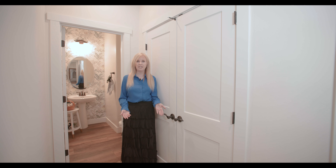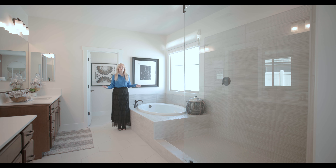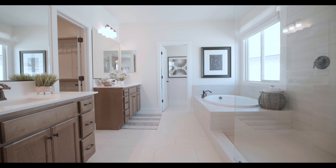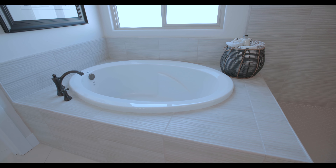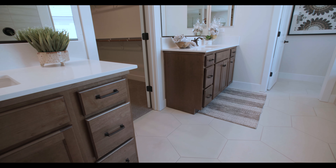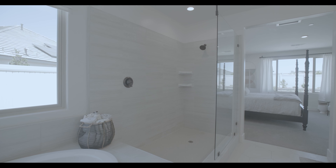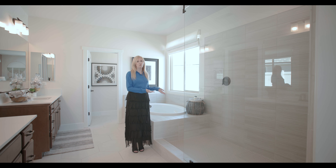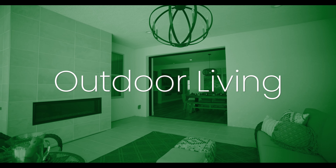Look at this beautiful master bathroom, offering a soaking tub to relax in after a hard day at work, separate vanities, and an oversized master closet with shelving — not to mention this doorless oversized shower. Can't you imagine this being your new master bathroom?